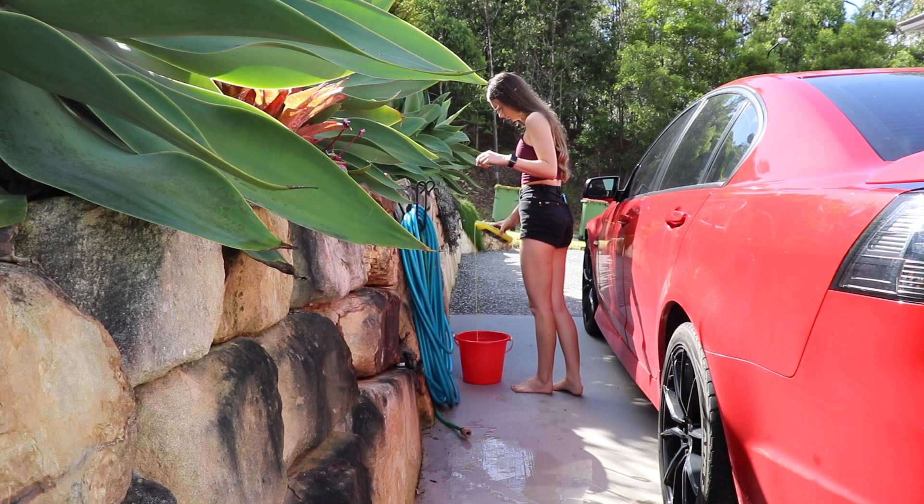This is the car wash I use — Meguiar's Ultimate Wash and Wax, the yellow one. They have an orange one as well. I love Meguiar's. I also use their leather cleaner for my seats.